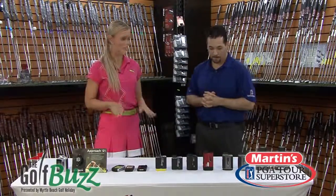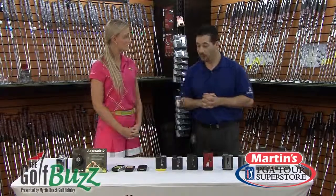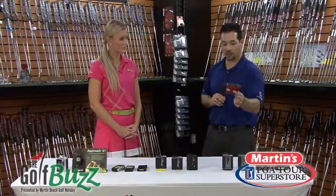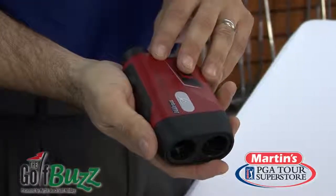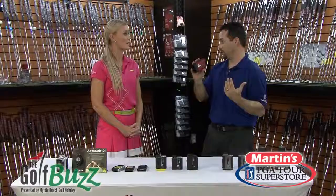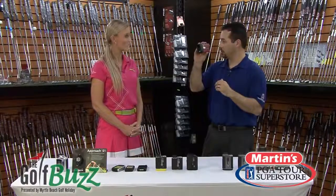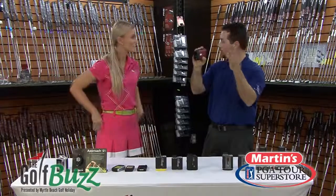So can you tell me what are some of the top sellers in the lasers and in the GPS systems? Yes. They're all very good, but one of my favorites is the Callaway. It's small, it's convenient, and it's easy to keep in your pocket. But what I like most about it is that the number in the viewing area is really easy to see — you're not second guessing, you're not squinting. You just click the button, hold the button down, you can pan it from left to right, and it'll give you your numbers as you move across.